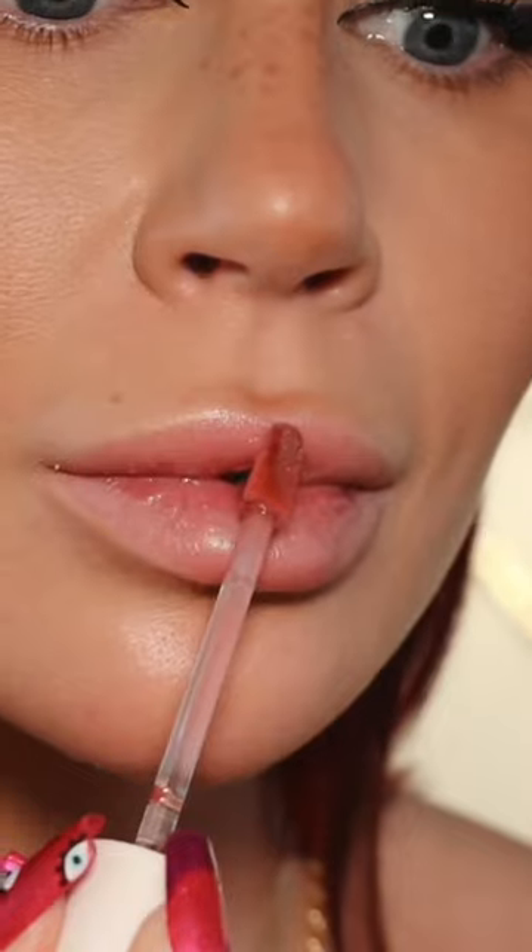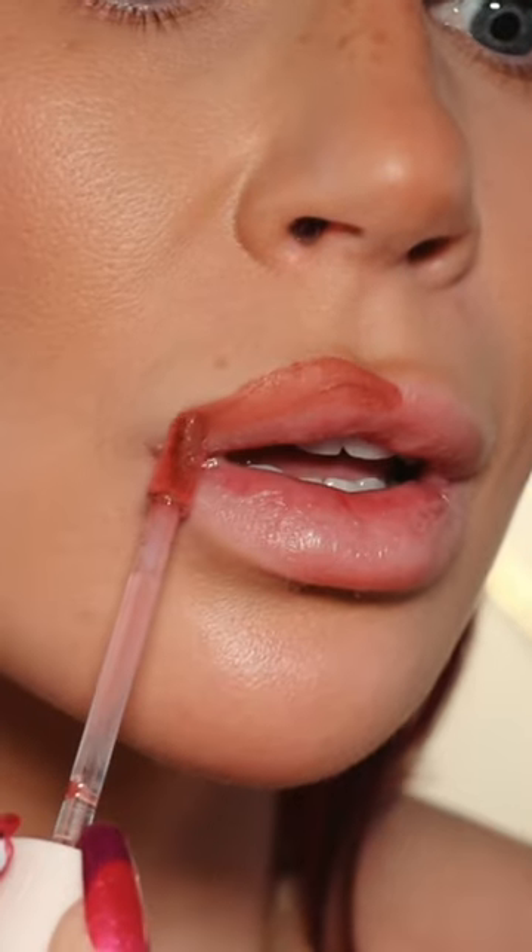Guys, I'm feeling nostalgic, so here we go. 10 days of Cece Clark lip tutorials, kicking it off with a Rare Beauty combo.